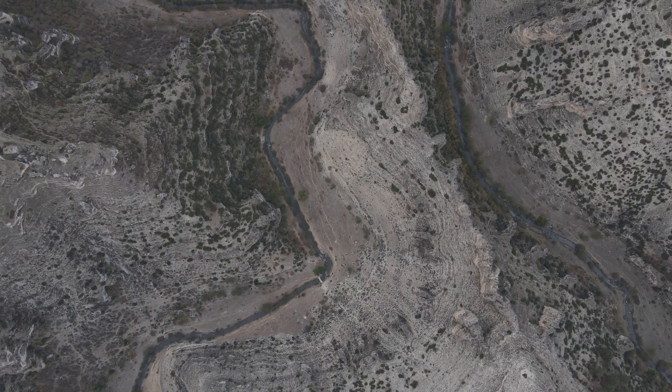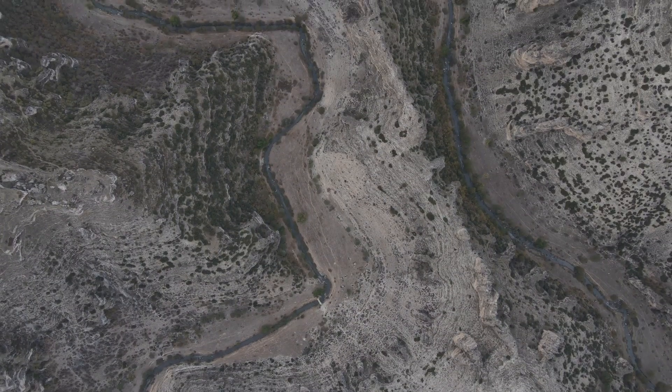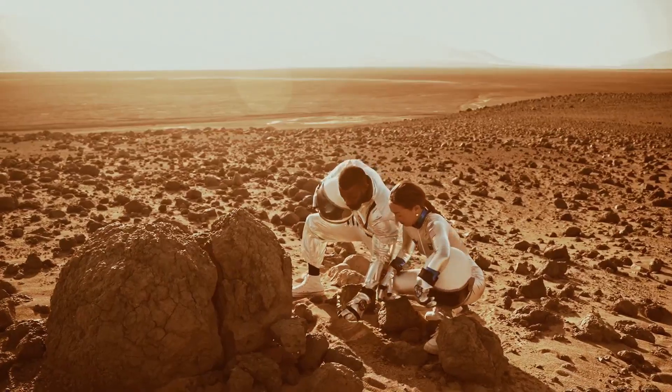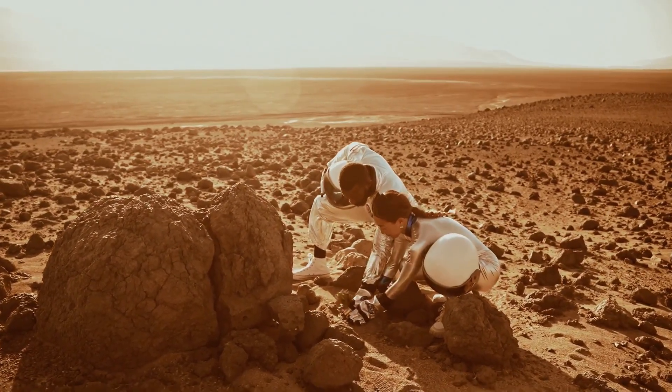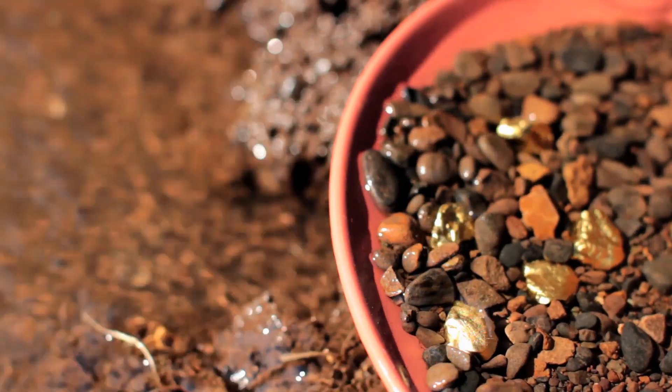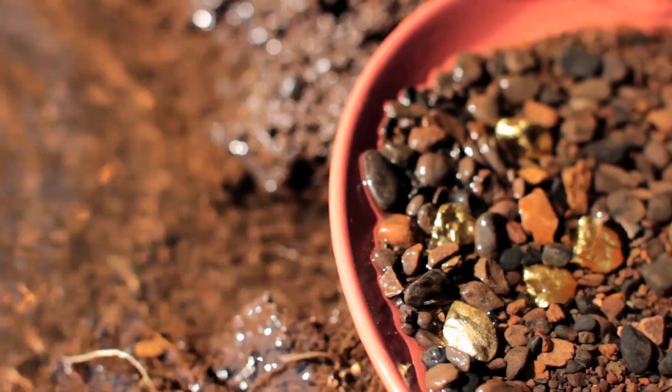Think of a river as a natural sluice box. Every bend, boulder and bedrock crack acts as a riffle, catching gold. By reading the landscape, you can target your efforts and stop searching blindly. We'll break down these rules into practical steps — how to spot, test and work the best gold traps.